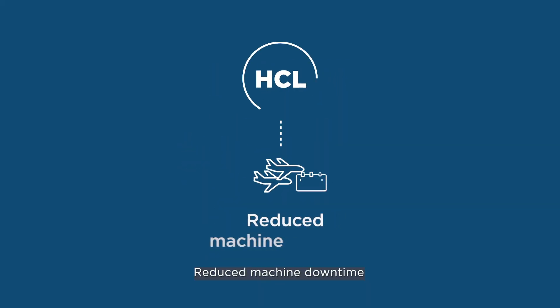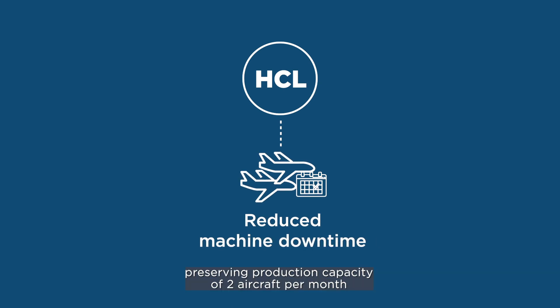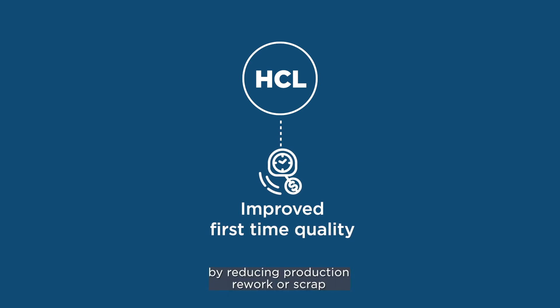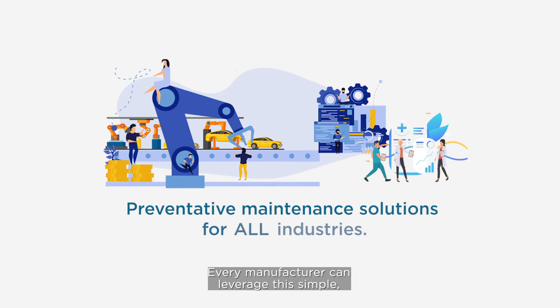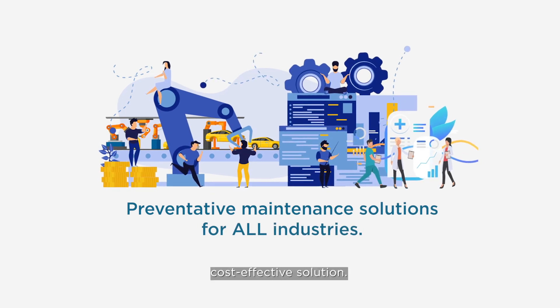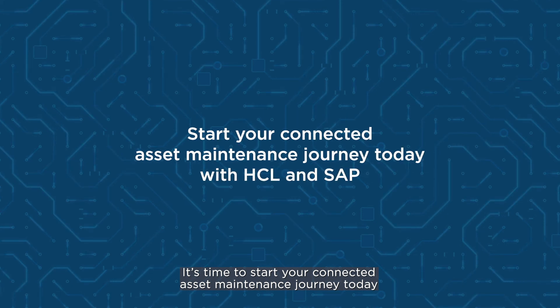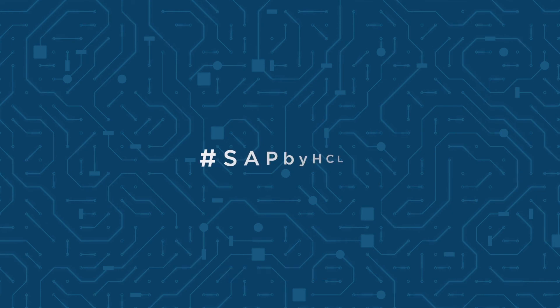Reduced machine downtime, preserving production capacity of two aircraft per month. Improved first-time quality by reducing production rework or scrap. Every manufacturer can leverage this simple, cost-effective solution. You've got the data — it's time to start your Connected Asset Maintenance journey today with HCL and SAP S4 HANA.